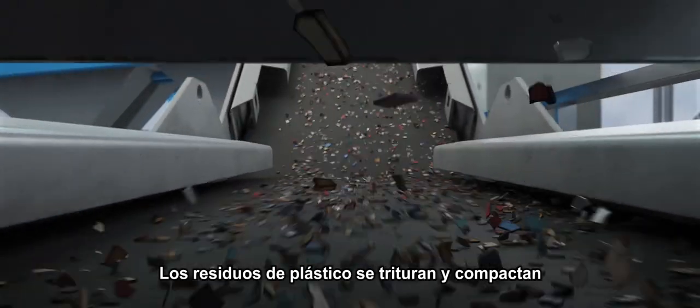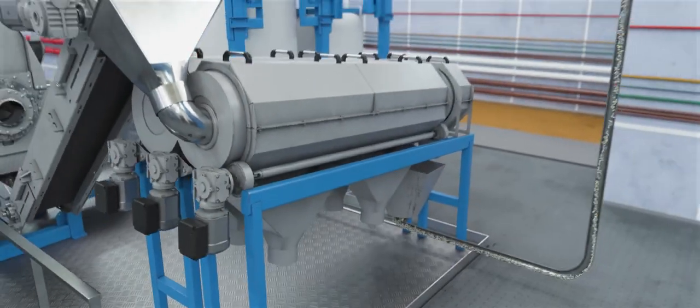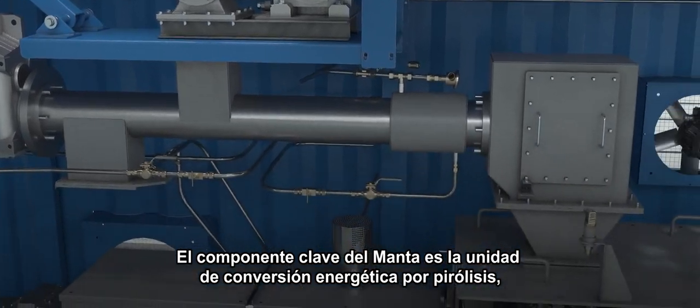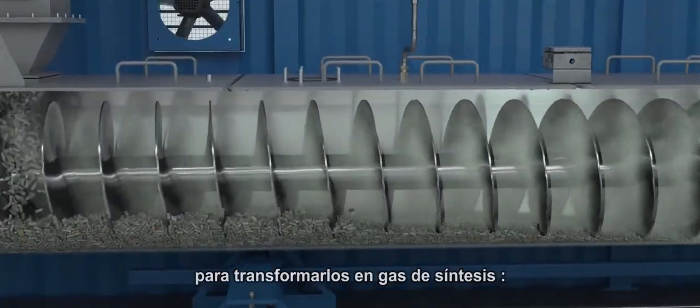The plastic waste is shredded and transformed into pellets before being sent to the waste-to-energy conversion unit. The real masterpiece of the onboard plant, this unit melts the plastic pellets at high temperature through pyrolysis and transforms them into synthetic gas.